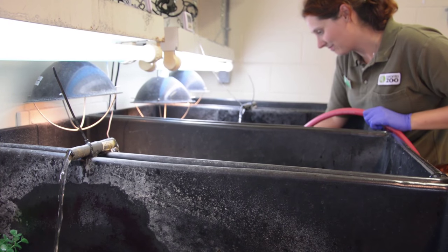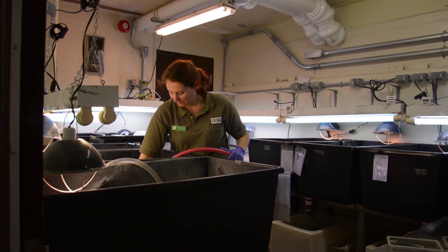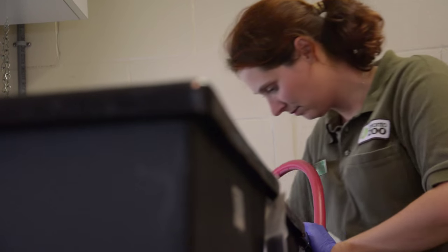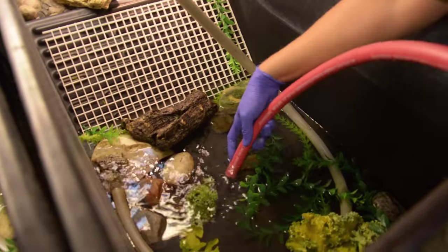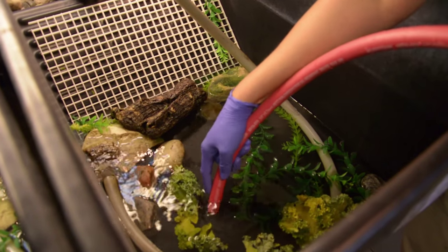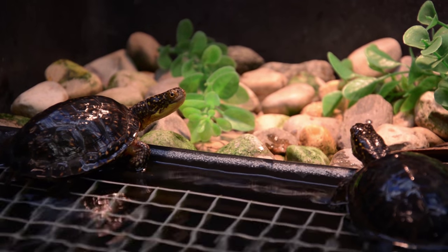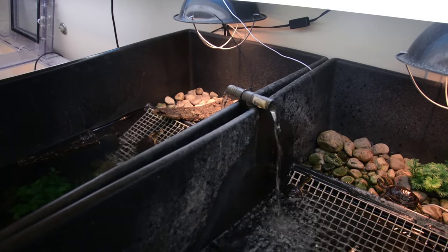Blanding's Turtles, like the ones that we have in our Headstart program, are a great species to use to protect wetlands because they use a wide variety of wetland types throughout their life cycle. So by protecting Blanding's Turtle habitat, you're protecting a large ecosystem with many different types of wetlands.